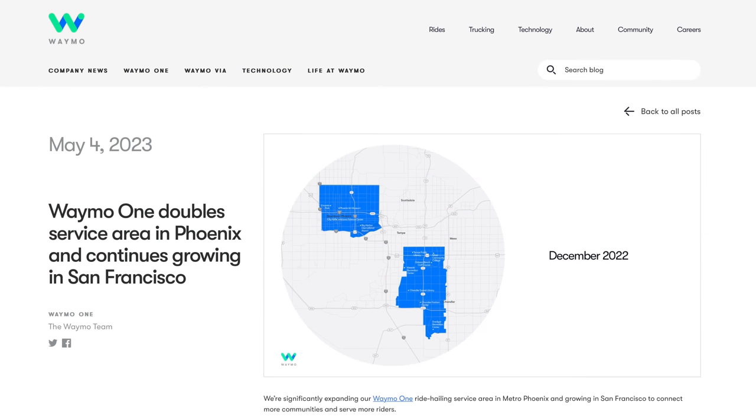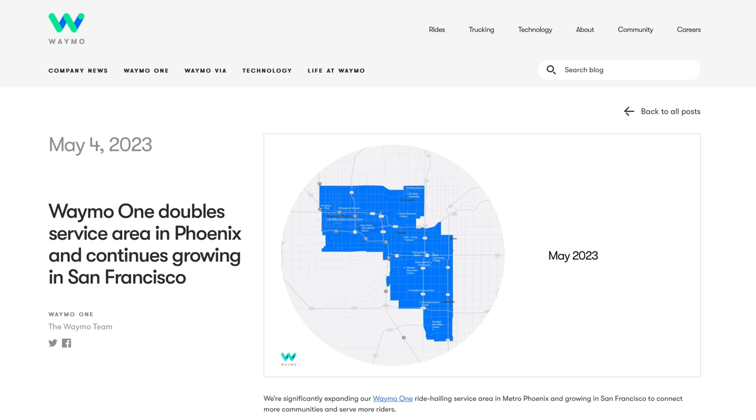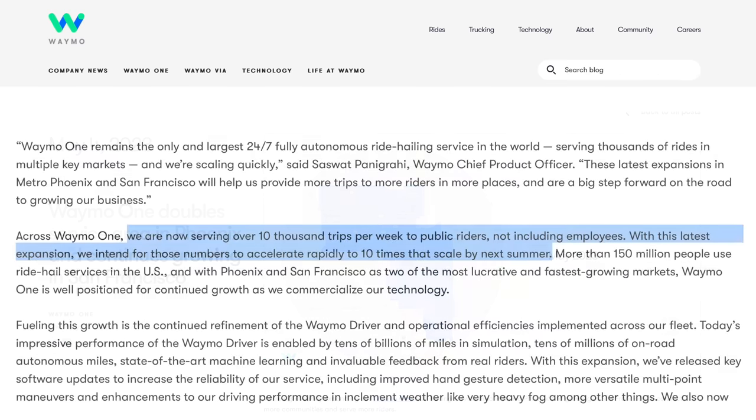Last item for today: Waymo announced that they have increased their coverage in the Phoenix area, roughly doubling the service area to 180 square miles. They also announced they are now serving 10,000 trips per week to public riders, not including employees, and are targeting increasing that number by 10 times by next summer. These businesses are not without their faults or problems, but Cruise and Waymo are starting to scale up a little bit more significantly, which despite the differences in strategy, I think adds a little bit more pressure incrementally on Tesla for FSD beta.